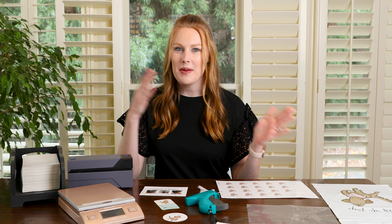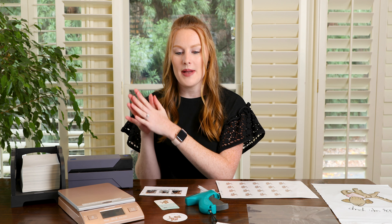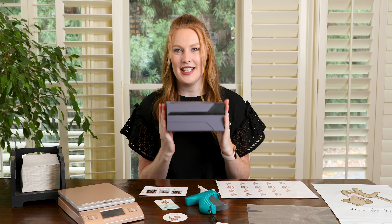So obviously when you're starting an online business, you need a website and a sales platform and things like that. But we're not going to talk about anything like that — we're just going to be talking about physical things that I have here in front of me. So the number one thing that is my favorite product we're going to be talking about in this video is the Rolo thermal printer. It is this thing right here.